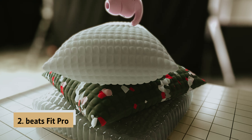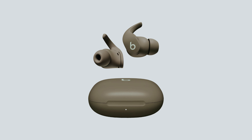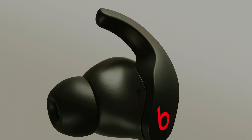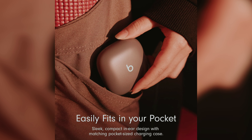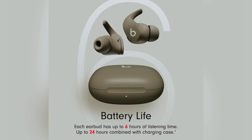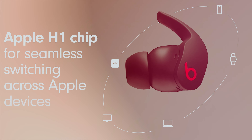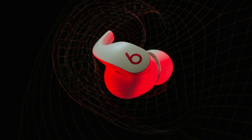At number two on our list is the Beats Fit Pro — our pick for best true wireless earbuds for working out. If you're searching for high-quality, workout-friendly earbuds, the Beats Fit Pro are an excellent choice. They provide a sleeker, less bulky alternative to the Powerbeats Pro while also being more affordable than the AirPods Pro. With their unique wingtip design, they're engineered to stay comfortably in your ears even during intense workouts. The Beats Fit Pro come packed with active noise cancelling, transparency mode, physical controls, USB-C charging, and an enticing range of color options.